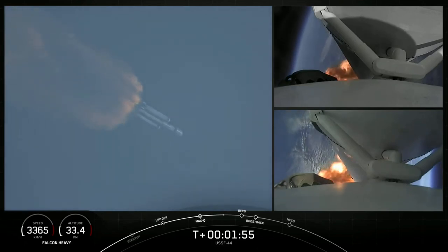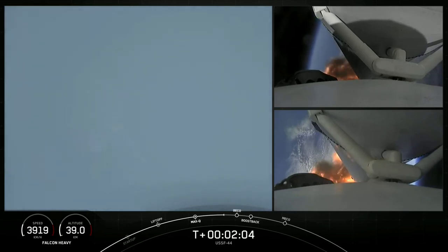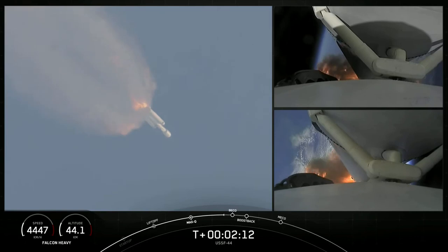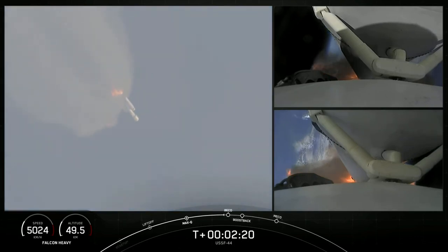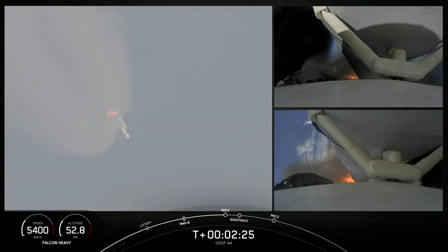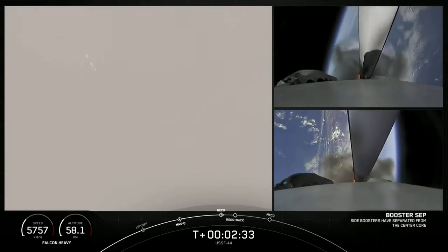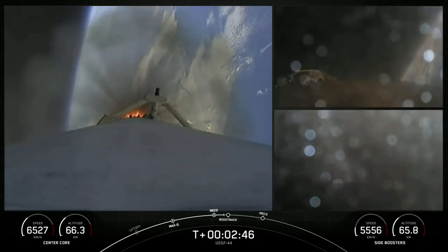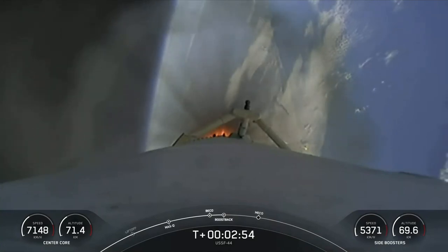Shots there of each side booster on the right-hand side of your screen. Next event will be booster engine cutoff, or BECO. That will be followed by stage separation of side boosters, side booster boost-back burn, and center core main engine cutoff. We are about 10 seconds away from the booster separation. Successful separation of the side boosters.